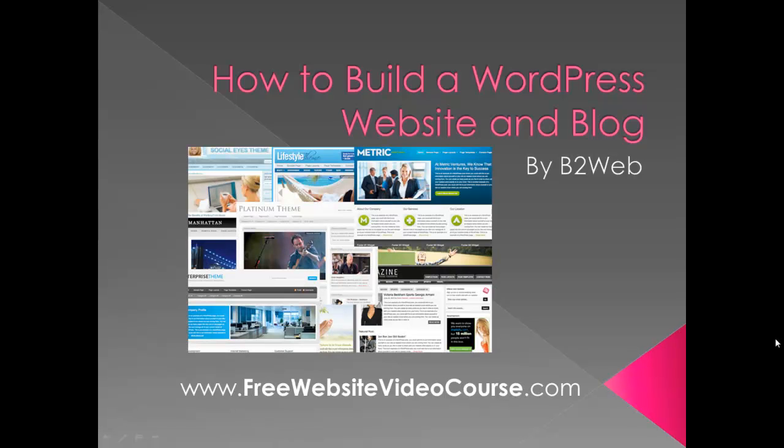John from B2Web. I'm going to go through a brief video on how to build a WordPress website and blog. It includes business websites as well.